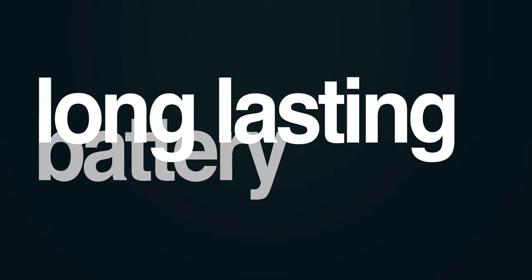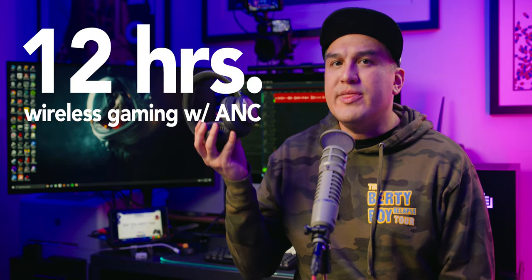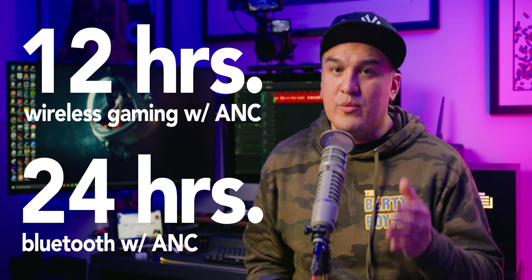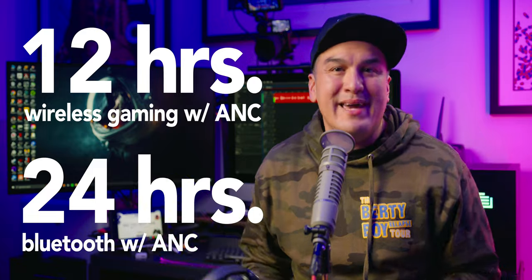One thing we can all agree upon is the need for long-lasting battery life. Here you can expect up to 12 hours of wireless gaming with active noise-canceling, and up to 24 hours via Bluetooth with ANC. To be honest, your mileage will probably depend on various factors like distance and interference — but more on that later.